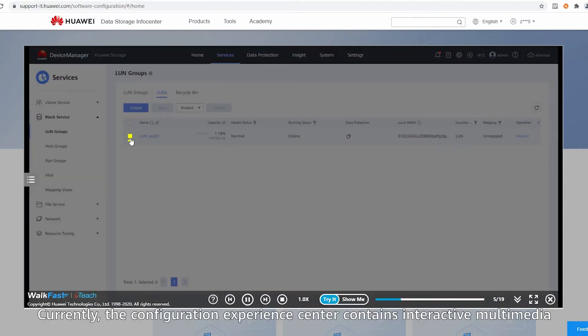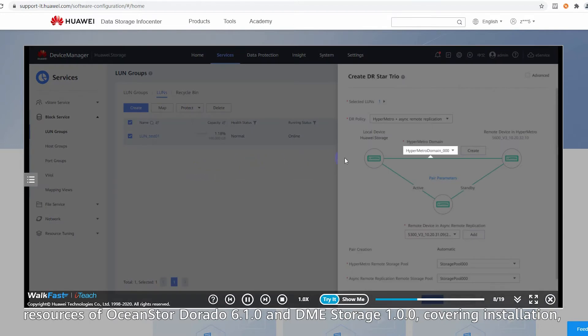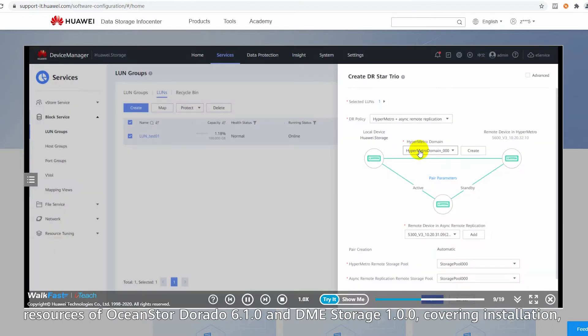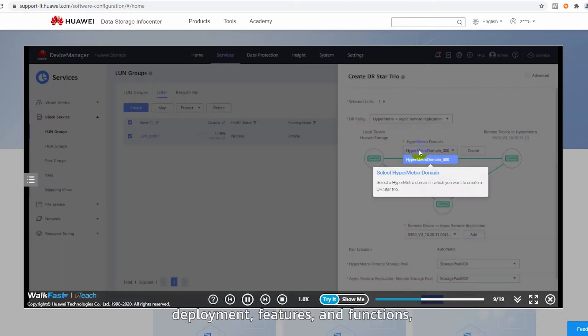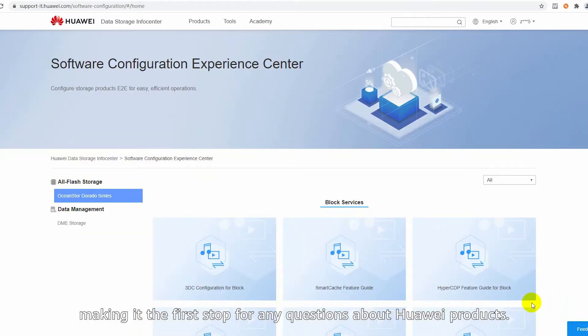Currently, the Configuration Experience Center contains interactive multimedia resources of OceanStor Dorado 6.1.0 and DME Storage 1.0.0, covering installation, deployment, features, and functions, making it the first stop for any questions about Huawei products.